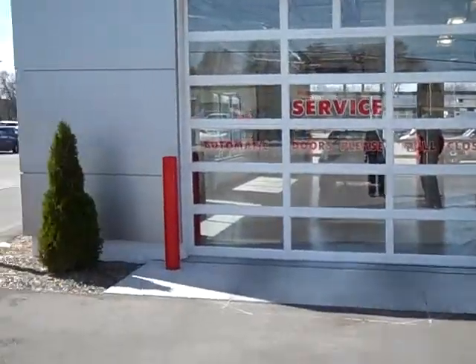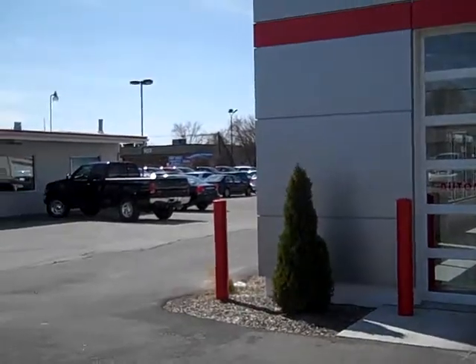If you're coming in strictly for a rental car, you're going to go this way, go around to the back side of the building and we'll walk you through over there.